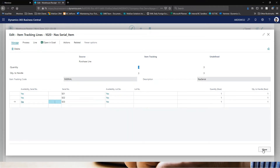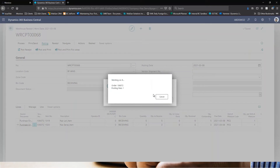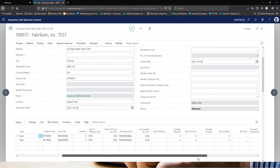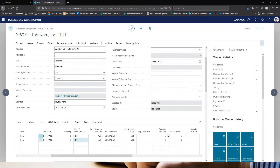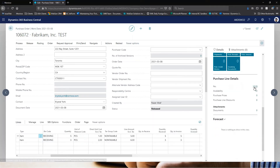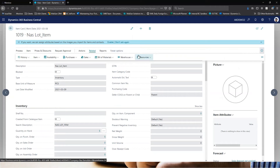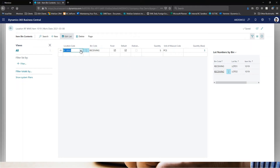I'll close this and post the warehouse receipt. Once posted, it creates a put away document. You can see the quantity is received, and going to the item card and navigating to Related > Warehouse > Bin Content, you can see five quantity received into the receiving bin — three into Lot 01 and two into Lot 02.